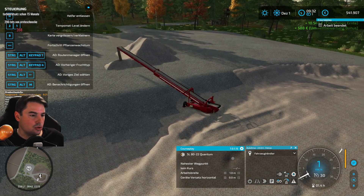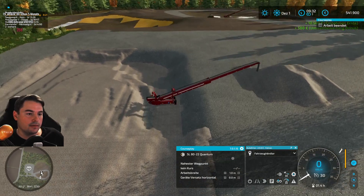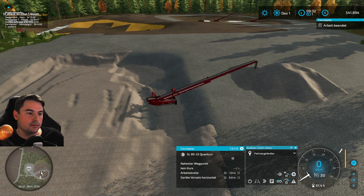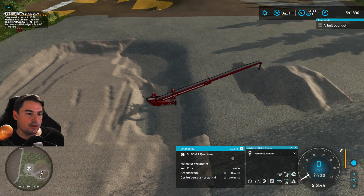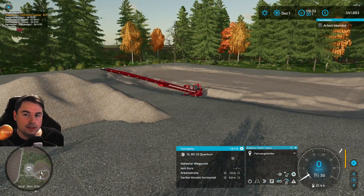Ich drücke einfach mal. Ganz schlimm kann es ja nicht werden – außer, dass wir jetzt noch mehr Helfer-Kosten haben. Aber gut, in der heutigen Folge wird es soweit sein.